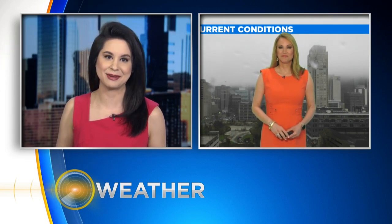All right, turn to the forecast now with meteorologist Tammy Sousa. Look at that skyline behind you, Tammy. Can you see it? Barely.